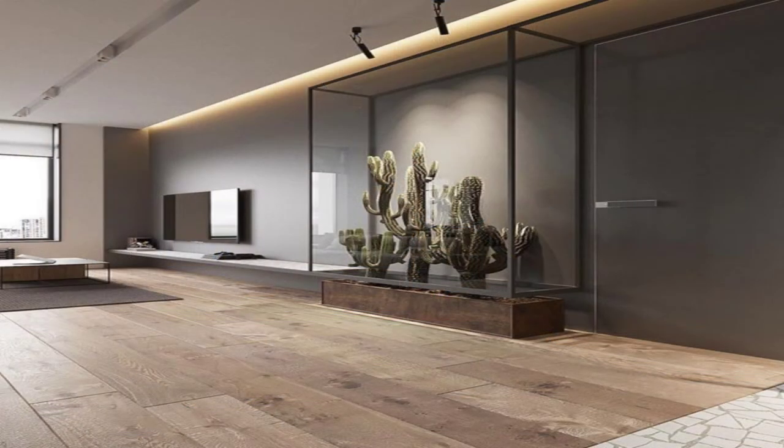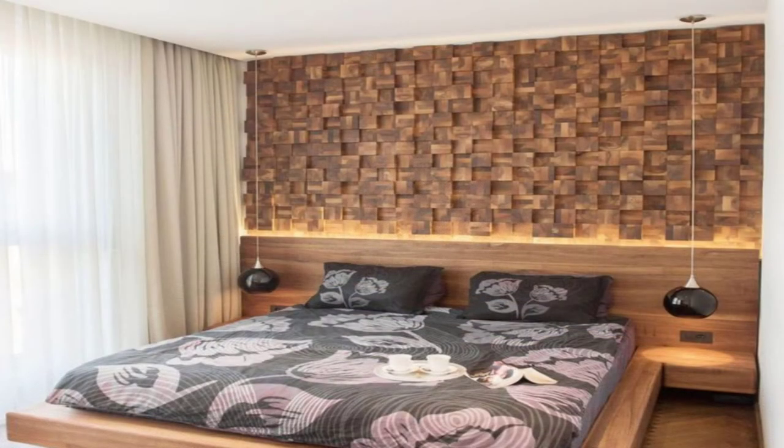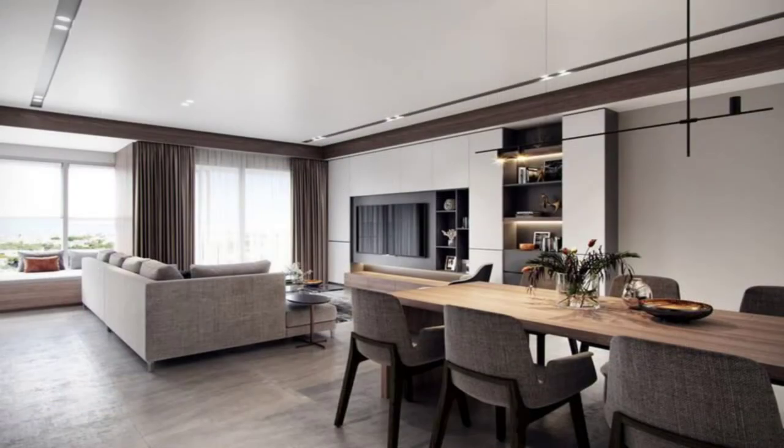7. Reclaimed wood candles. Redefining the whole mason jar aesthetic, this trendy wooden wall decor item is all about adding a unique rustic edge to the ambience. The tea lights in the glass jars add a warm, cozy appeal to the whole space and make it seem like an antique castle.